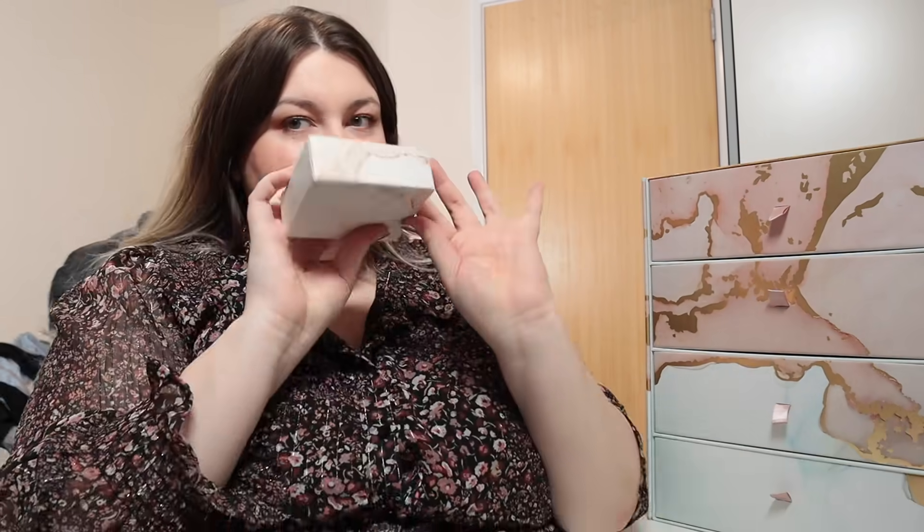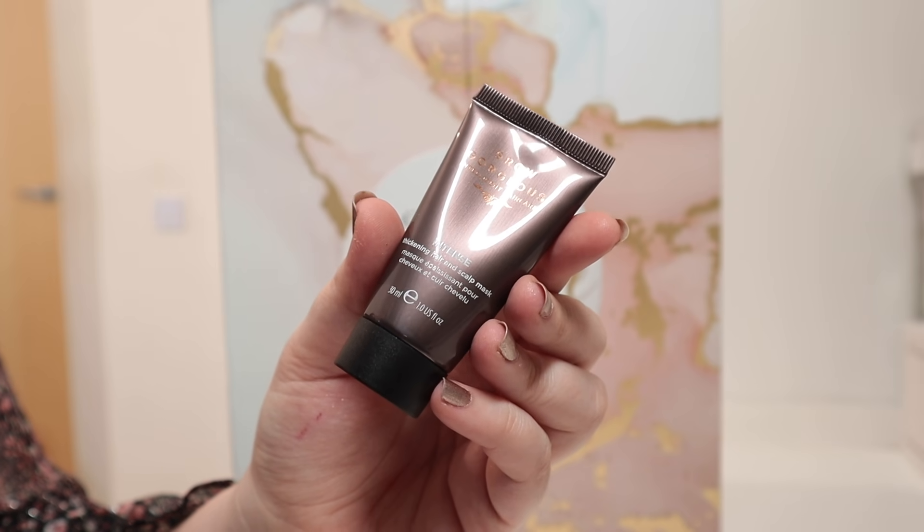Door number seven is in the bottom drawer — it's another smaller box. We have got a product from Grow Gorgeous — this is the Intense Thickening Hair and Scalp Mask, 30ml, a deluxe mini worth £9. I think I've tried one product from Grow Gorgeous before. I get really greasy hair really quickly so I try to avoid any kind of masks on my scalp, but I'm always willing to give new products a try, especially if it's going to give me a bit of thickness and volume. Would have preferred if it wasn't a scalp mask, but I'm always up for trying something new.